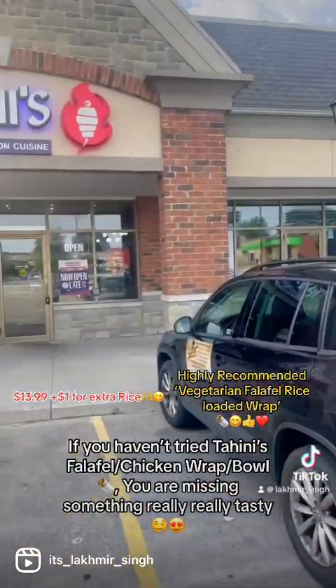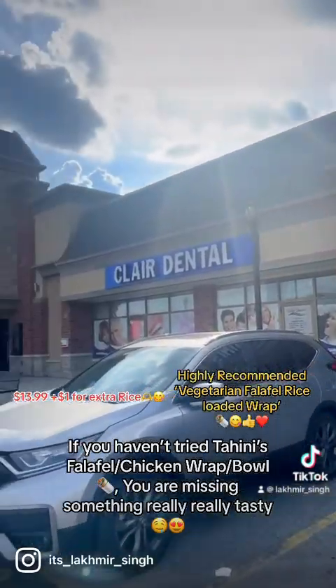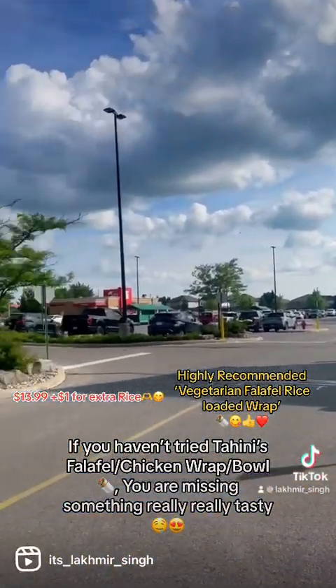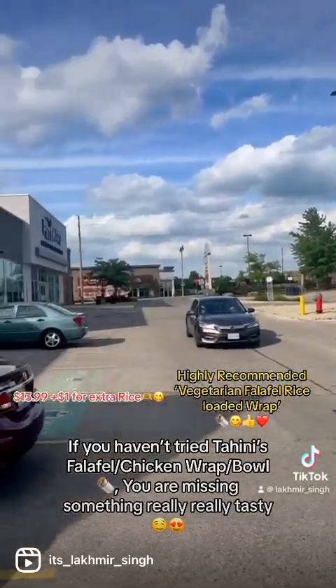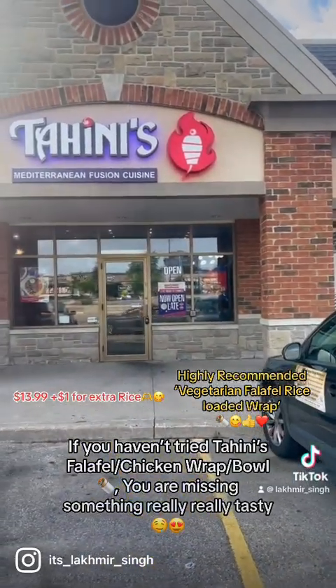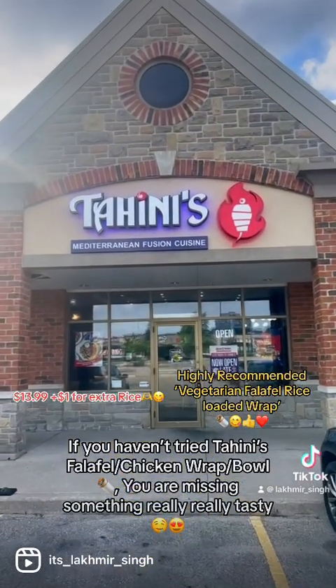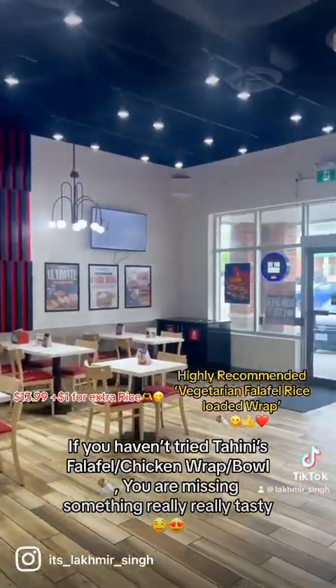Now let's talk about the main topic: Tahini's. If you have never tried something amazing from Tahini's, like their falafel wrap or chicken wrap, you are missing a lot, my friend. This is the Gulf Tahini's, right on the main road opposite Longo's.